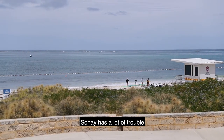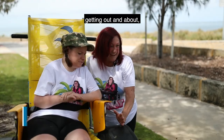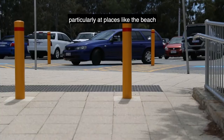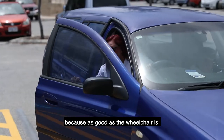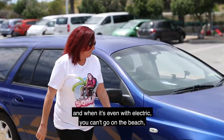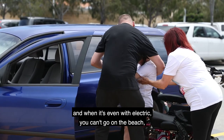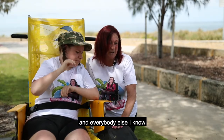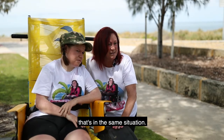Being wheelchair-bound, Sine has a lot of trouble getting out and about, particularly at places like the beach, because as good as a wheelchair is, unless it's electric it's difficult to get in the grass, and even with electric you can't go on the beach, and that limits her incredibly — and everybody else I know that's in the same situation.